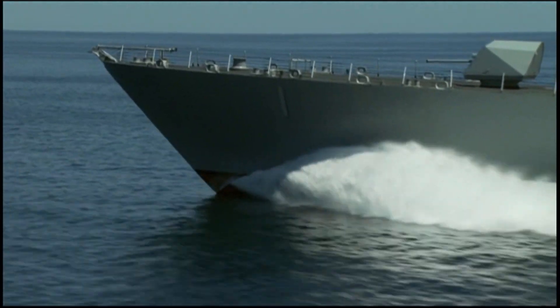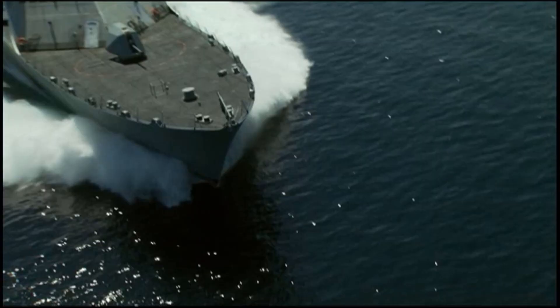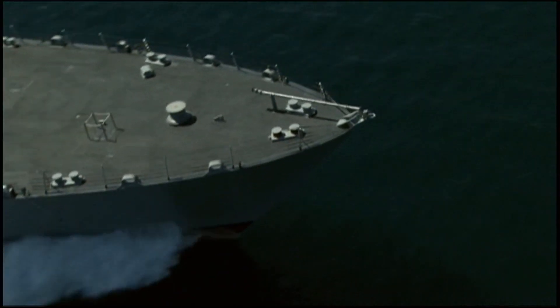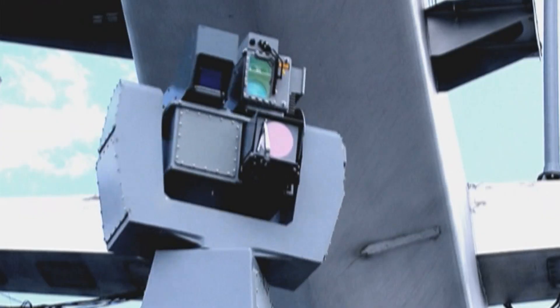This ship class in the U.S. Navy is replacing three other ship classes. We've got one ship coming in replacing three others. Those ships do mine warfare, those ships do ASW, and those ships do surface warfare.